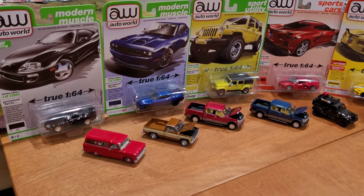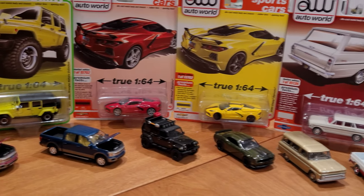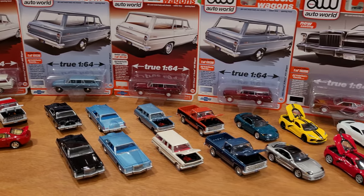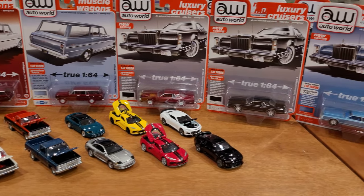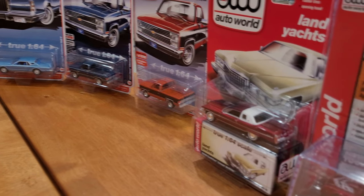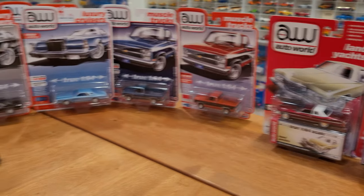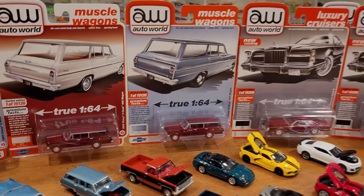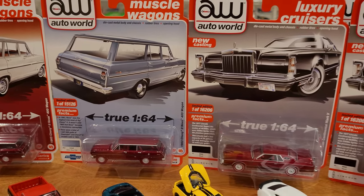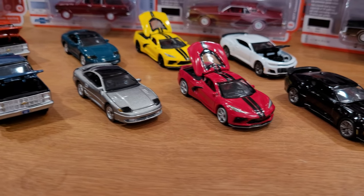Welcome back diecast collectors. Today we are looking at true 1:64 scale Auto World Premium Release Three and Four — two full sets, six vehicles each, in two different colors, for a total of 12 vehicles per set, 24 cars getting reviewed in this video. They're already opened up and ready to go, and we're going to check out some cool features of the packaging.